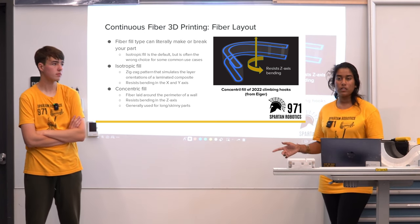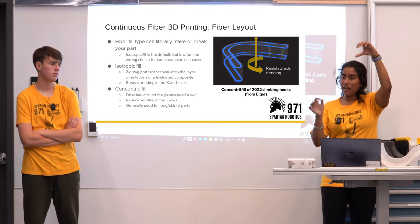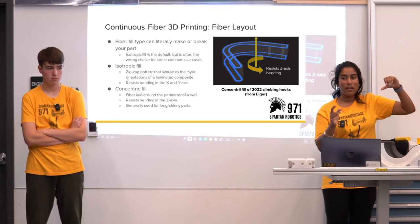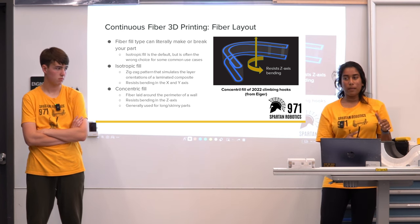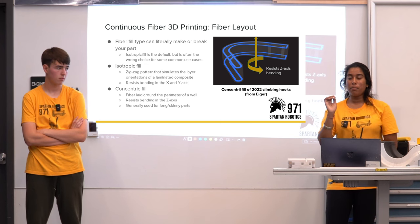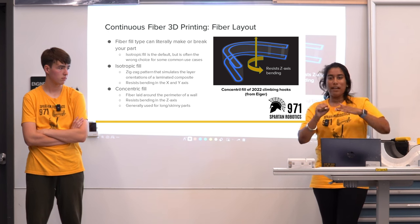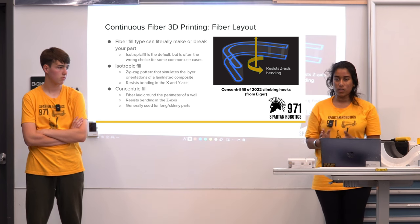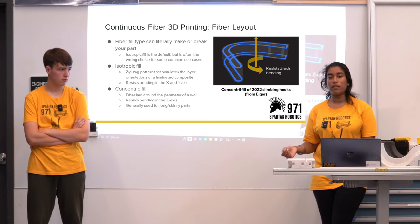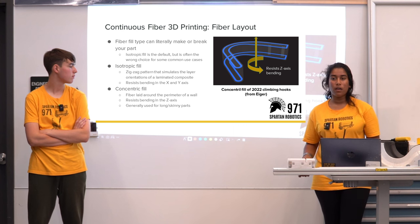We use concentric fill for the climber hooks on the ones that held up through a season. Those took a hit — we were climbing on one hook when another robot hit us while we were hanging, and the hook took a twist but still stood. We also had an incident where the climber released automatically and pushed directly up against the structure, and the hooks withstood that too. We came back to pit crew and everything was still perfectly fine — no bending, no skipping.